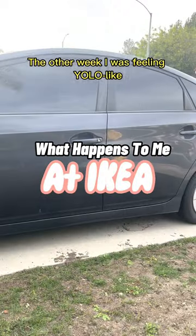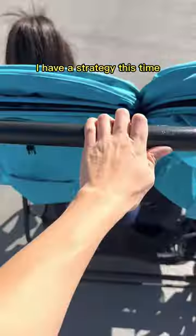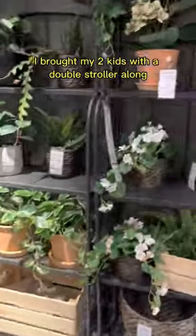The other week I was feeling YOLO-like, so I decided to make a little trip down to — you guessed it — Ikea. But don't worry, I have a strategy. This time I brought my two kids with a double stroller along, because then I can't push a cart and buy a bunch of stuff.